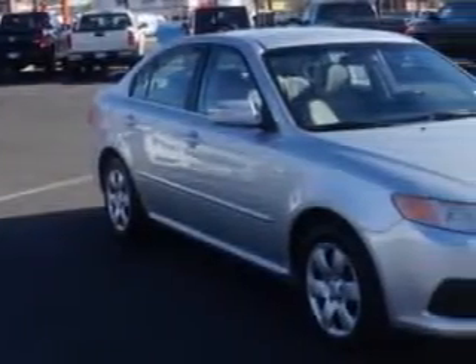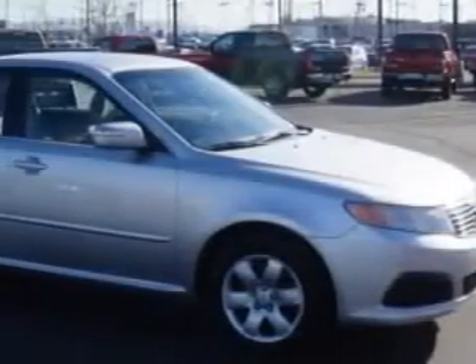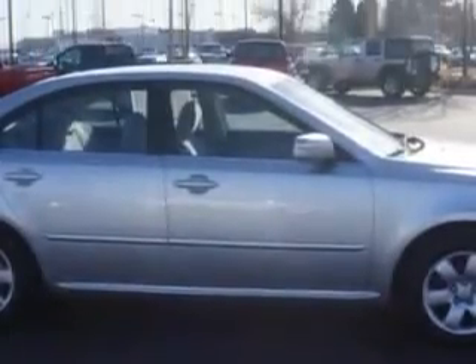Check out this Silver 09 Kia Optima, equipped with a 4-cylinder engine and an automatic transmission with only 70,638 miles.